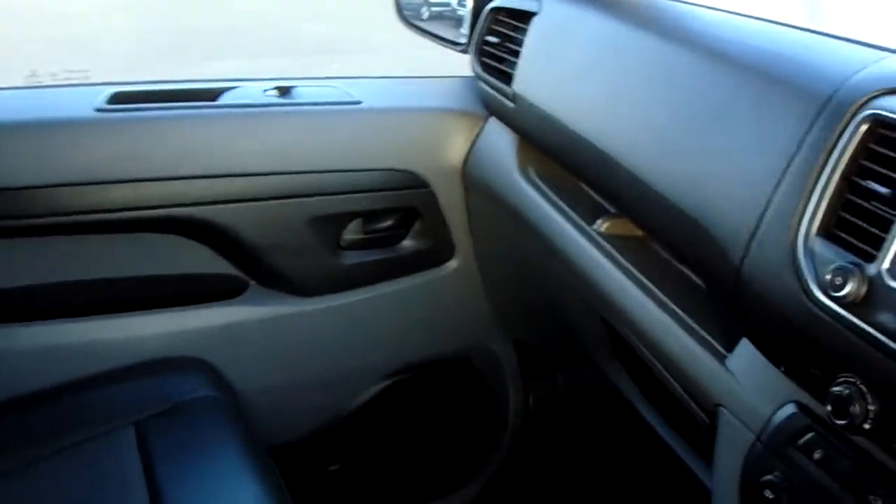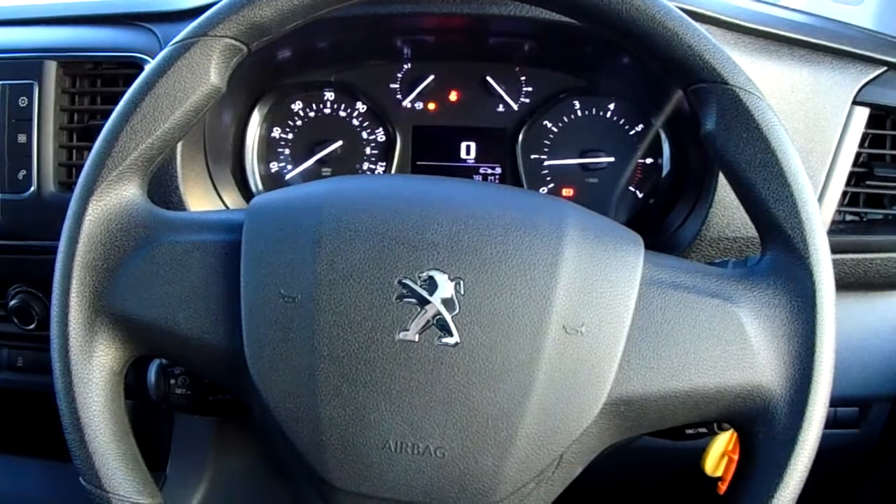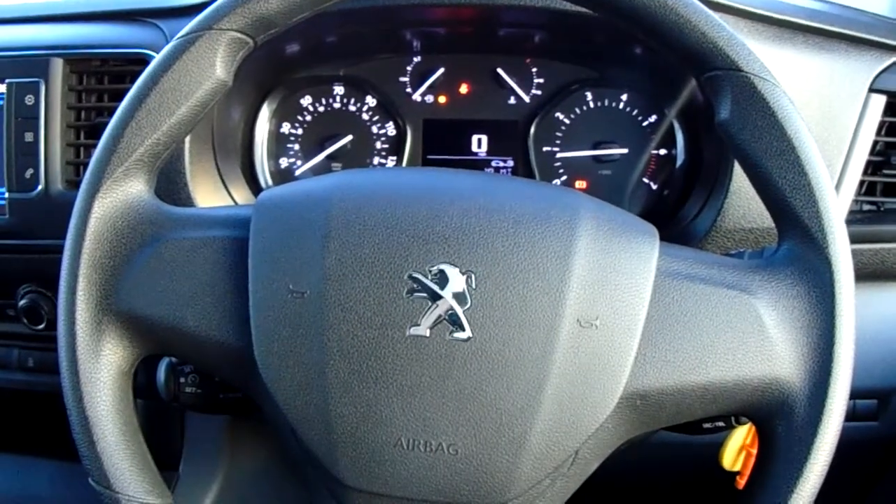If you'd like any more information on this van or you'd like to come and view it for yourself, just give us a visit at our showroom on Parkway Avenue in Sheffield. Thanks for watching.